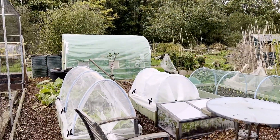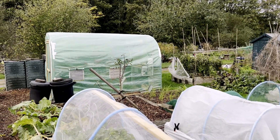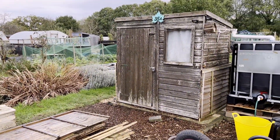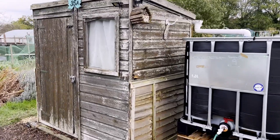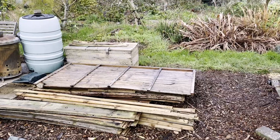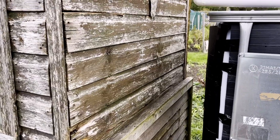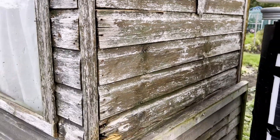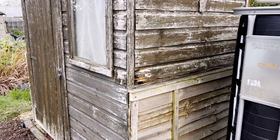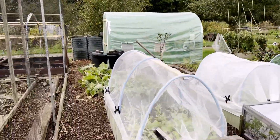Well, here we are on the plot. Looking around, it doesn't look too bad. You can see what we're doing with the shed — we've got all these fence panels, old fence panels here, and essentially we're fencing in the old shed because this wood isn't too bad. We're just going to fence around that and then skim it. So let's just check out the polytunnel.